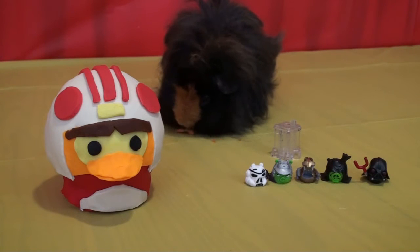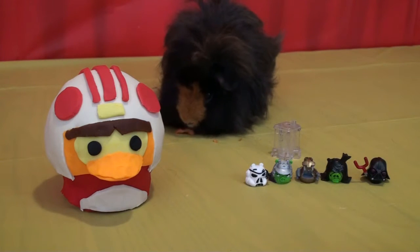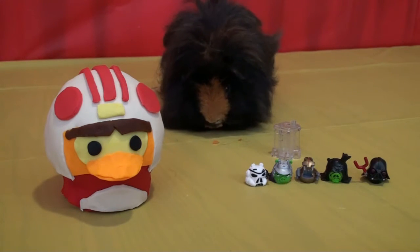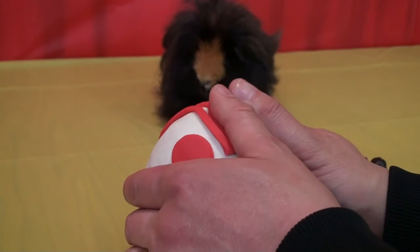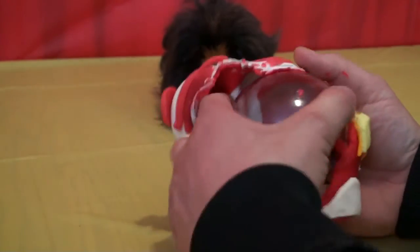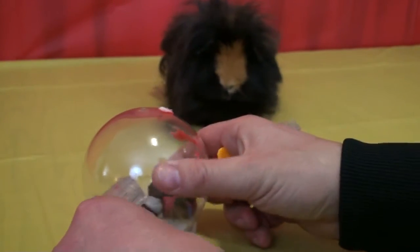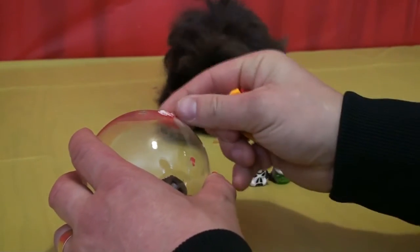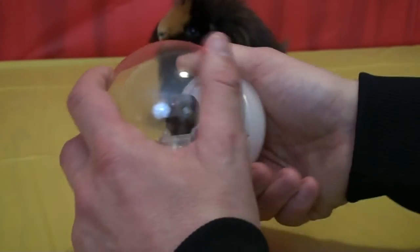Next we have Luke Skywalker angry bird — the red bird, he's my favorite. Let's go ahead and open him up. I really want to see what we got. I know Goliath wants to see too, so we're just gonna rip it open just like that. We'll get all the Play-Doh off to the side so it's not in our way.